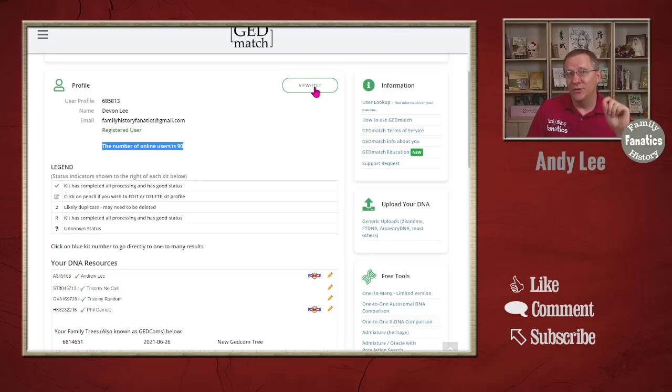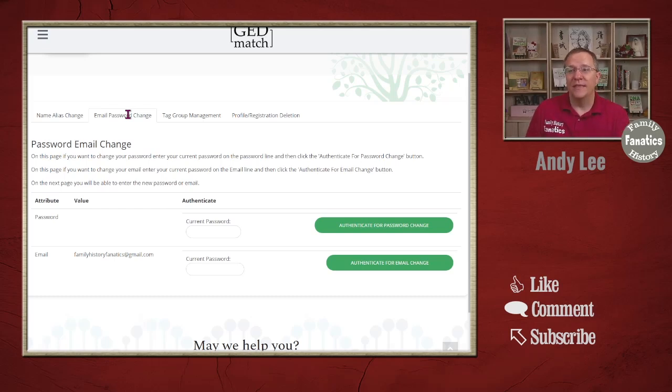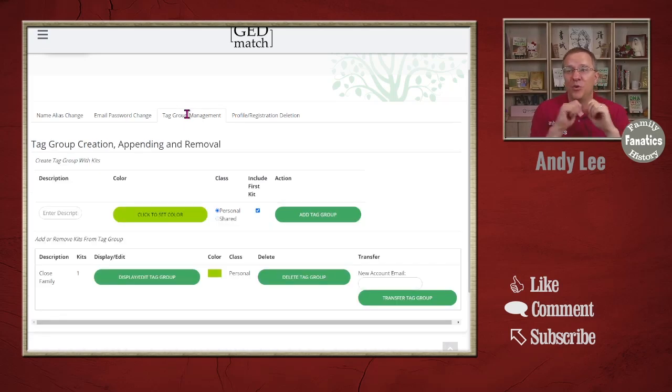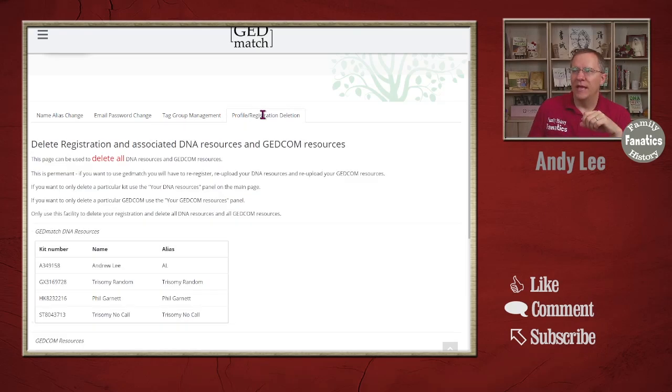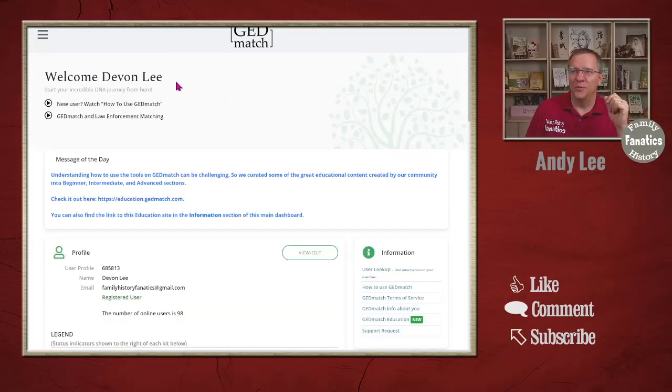If you ever want to edit your profile information — note this is your profile, not your DNA — you can click on view/edit. There is the option to set your name or an alias, and if you need to change your email or password that information is available there as well. You can also manage tag groups from this section. Finally, if you want to delete everything on your account, go to profile registration deletion and you can delete everything with one click by entering your password and clicking authenticate.